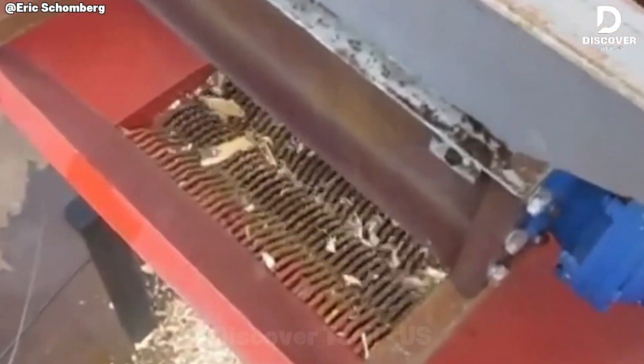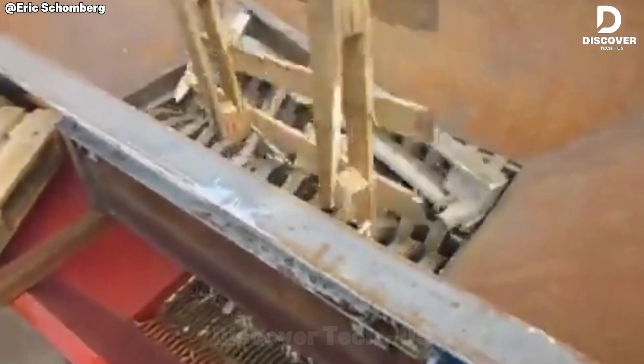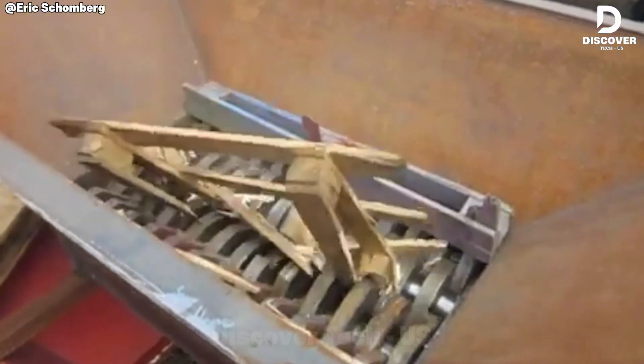The ES6120 processes large timber sections with a two-stage cutting system. Material that once required hours is reduced in seconds, combining high throughput with precision for efficient wood recycling.